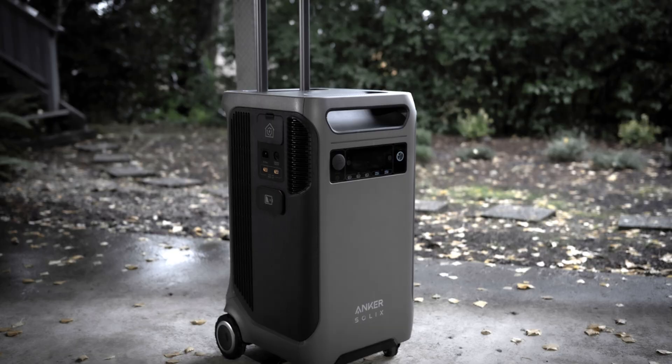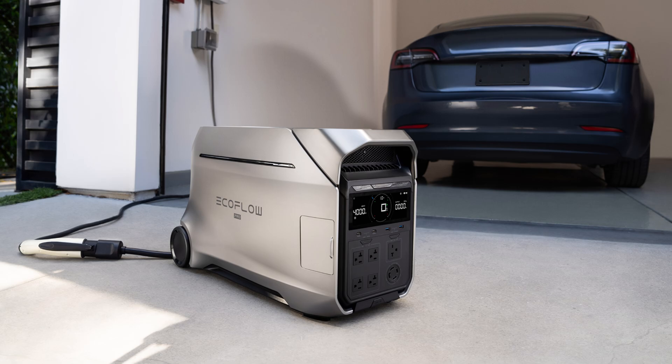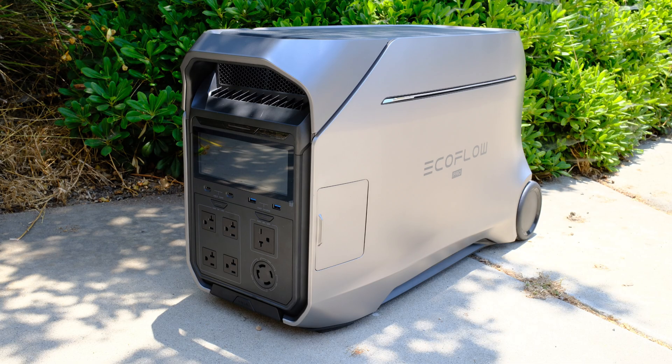On the opposite end of the spectrum, we have the large units sporting over 2kWh battery capacity. These are absolutely essential for any serious off-grid living, van life, or other heavy load cases. Aside from the raw capacities, these are the most feature-packed versions from both companies — they have the most powerful inverters, often 240 volts along with 120 volts, and the most flexibility in terms of output and input options.